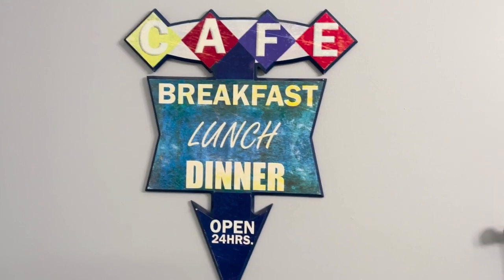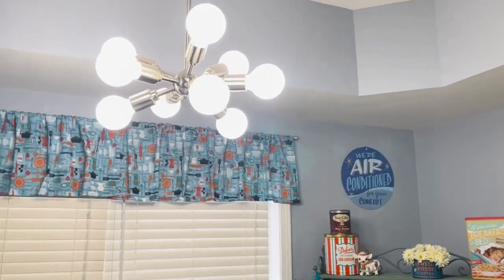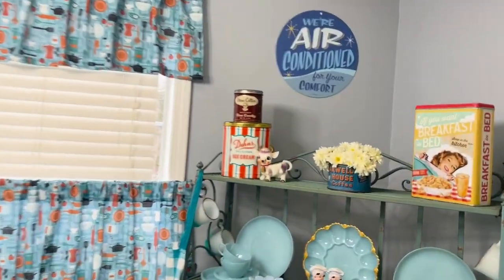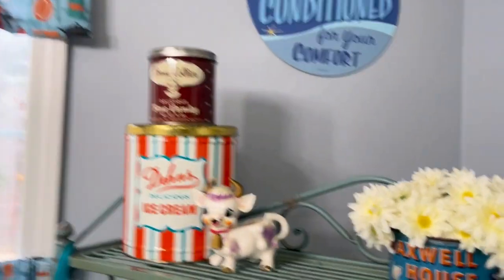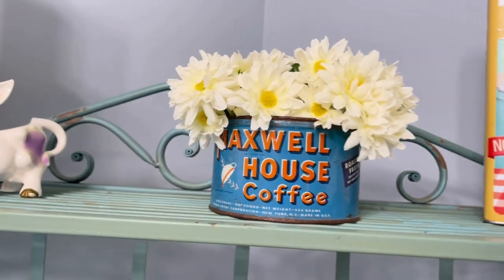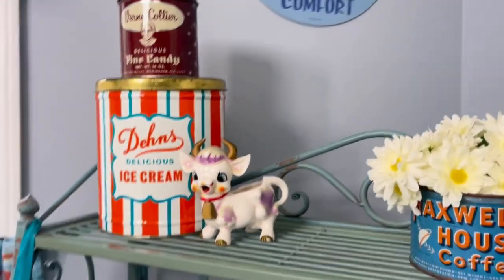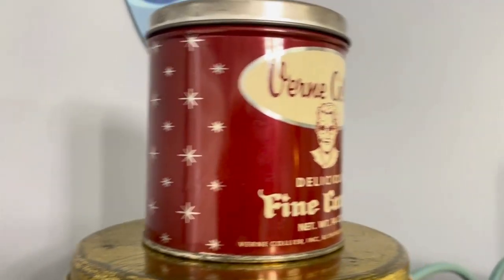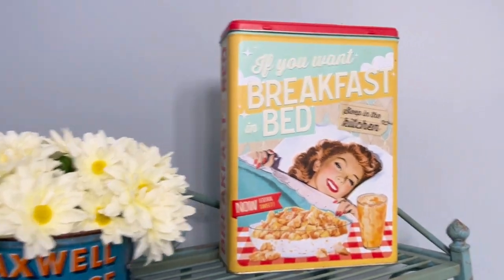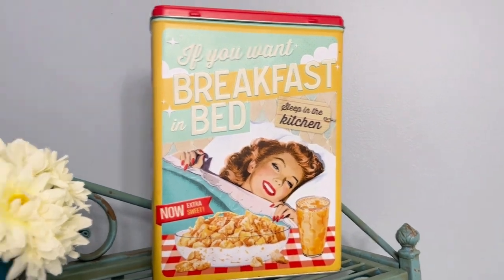Of course I've got things sitting around that are vintage inspired, like this cafe sign. We have this atomic little light fixture over our table, and we're air conditioned for your comfort — I really liked that one. I have little tins sitting around: a Maxwell House coffee tin with flowers, an ice cream tin, and a candy tin. This one actually has little starbursts on it, which I really like. And then this is vintage inspired — if you want breakfast in bed, sleep in the kitchen, right?